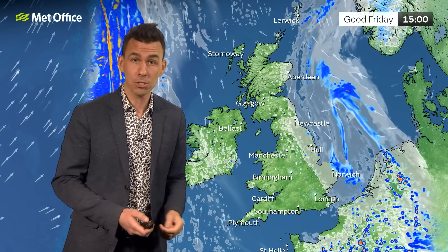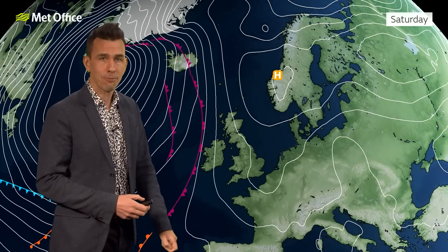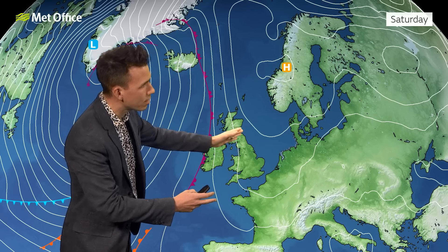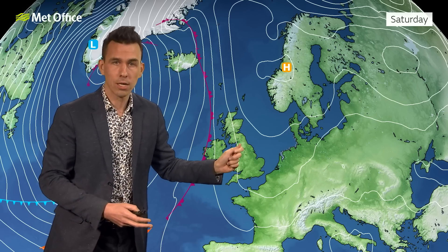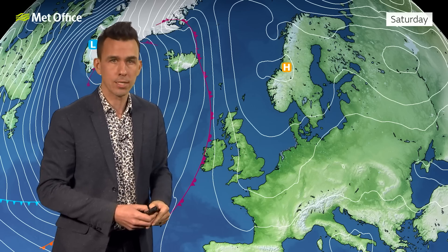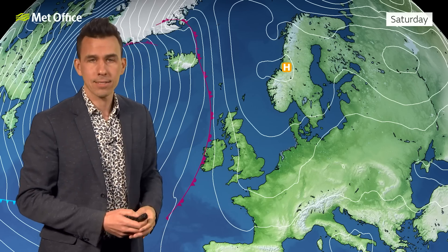Little change as we go into Saturday and Easter Day. It looks like that high pressure will be dominating for a time with generally an easterly airflow across the UK. That's going to continue to bring some cloud, some haze and fret into North Sea coastal counties and hold temperatures back. A few spots of rain at times as well associated with this, but elsewhere across much of the UK it's looking fine with dry conditions and sunny spells.